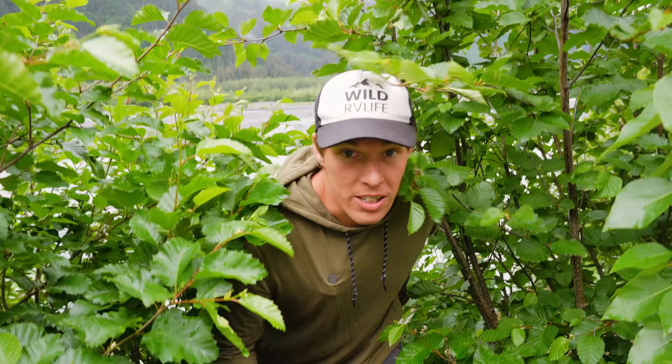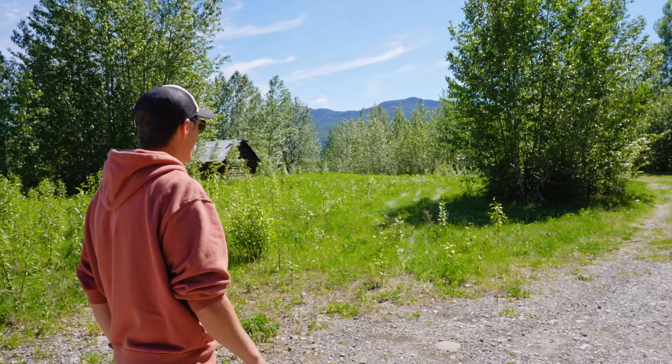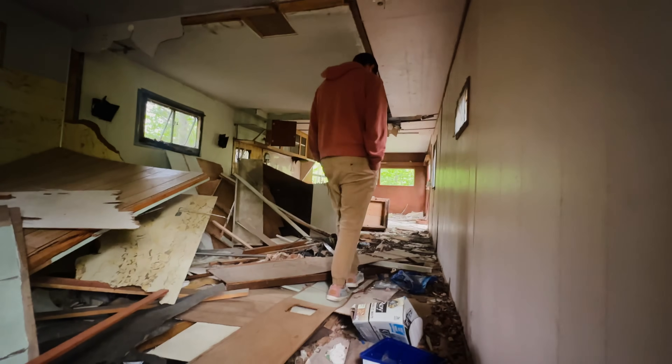We thought the roads would be our biggest challenge that we face RVing to Alaska. We were wrong. An abandoned homestead — that makes it sound like it's private property. I don't know. The whole thing is really sketchy. Oh my gosh, I'm not coming in there.